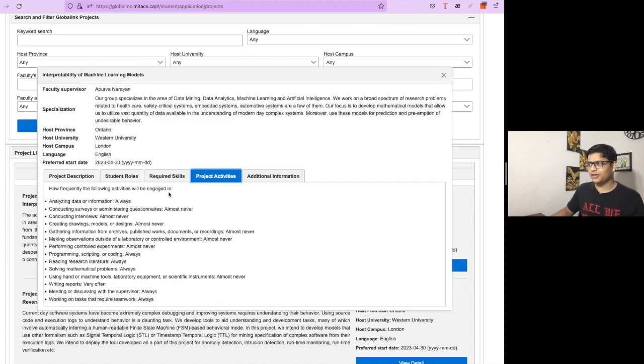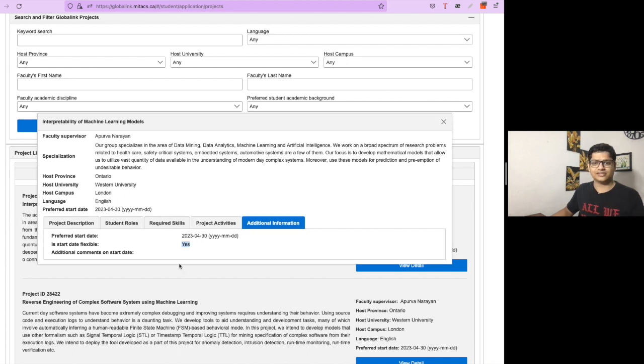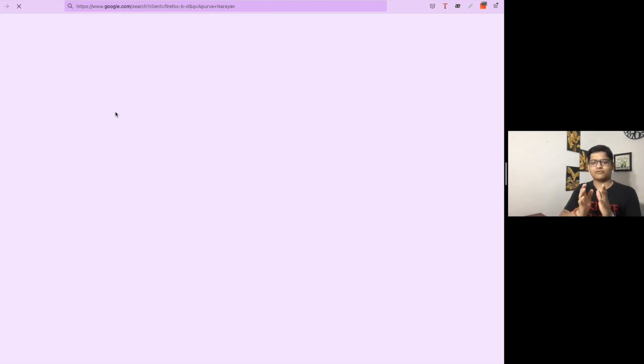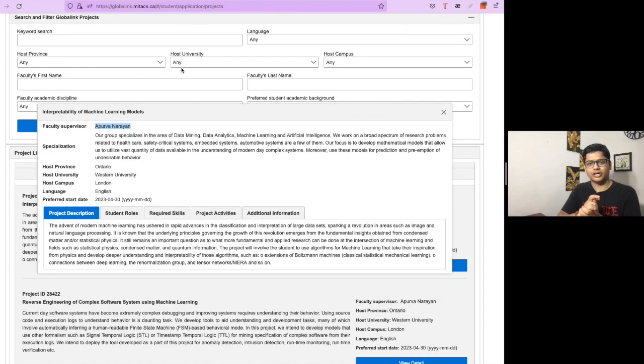You don't have to satisfy every skill requirement listed — you just need to satisfy some and have evidence to prove it in your application. Additional information like flexible start dates is also given. To get more details about a project, you can search for the professor online and look at their profile to see if that project is listed there.